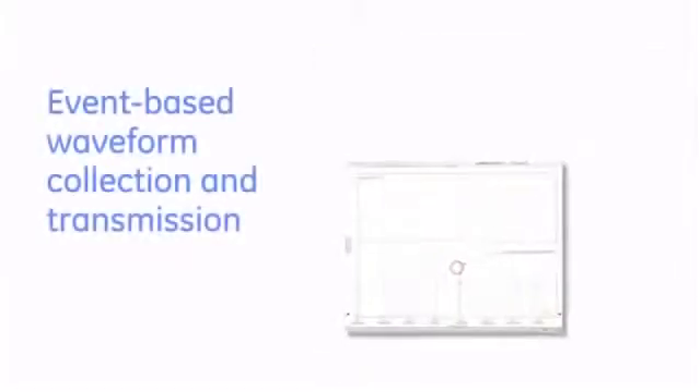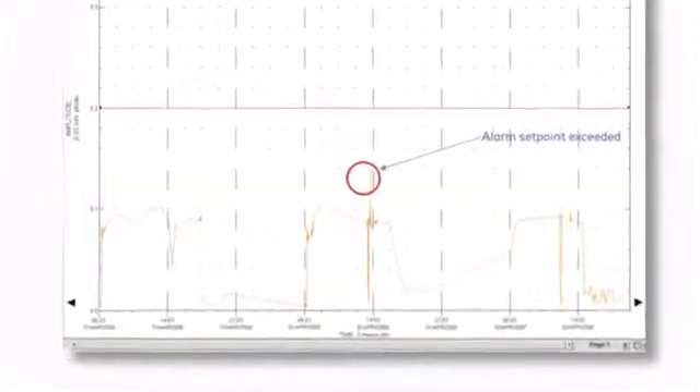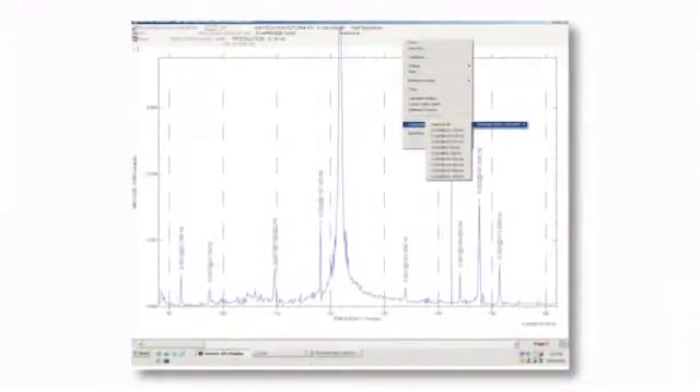Another key advantage is our support of event-based waveform collection and transmission. By capturing dynamic data at critical junctures, maintenance and reliability teams are better able to resolve issues before they cause serious damage and incur significant expense.